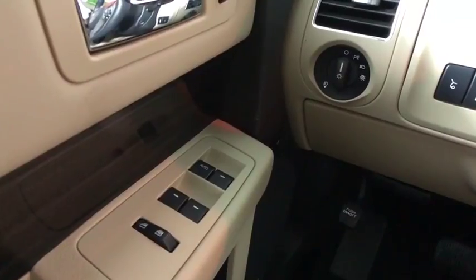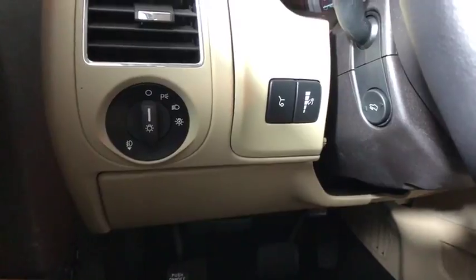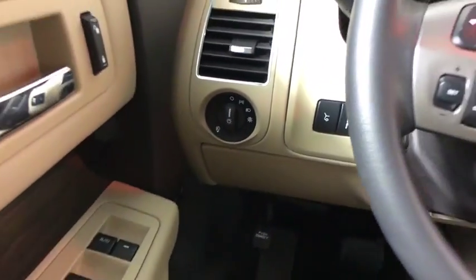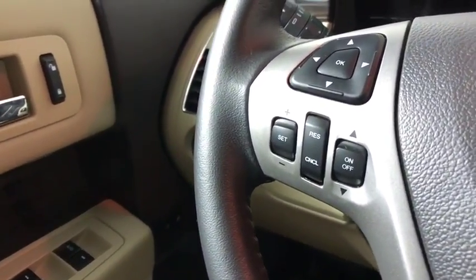AM FM CD, MP3 radio, universal garage door opener, compass, CD player, fog light, rear window defroster, power windows, heated front seats, electronic stability control, trip computer.